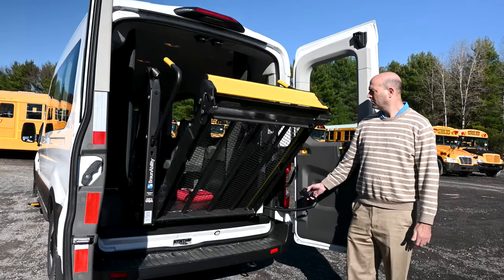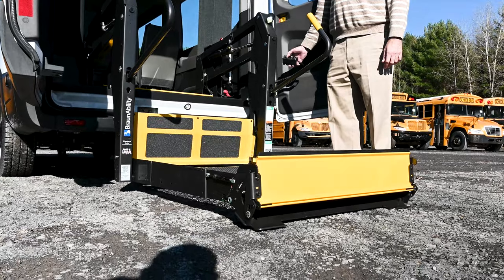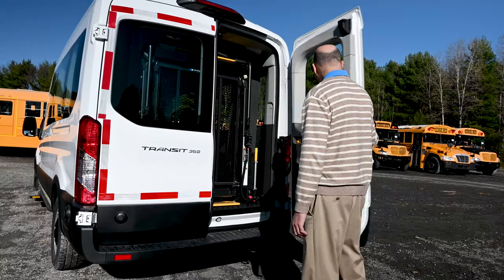The reliability of the Braun Sentry wheelchair lift in this van gives you the peace of mind that it'll be there for you when you and your clients need it, as well as the largest available 34-inch ramp to accommodate today's larger wheelchairs.